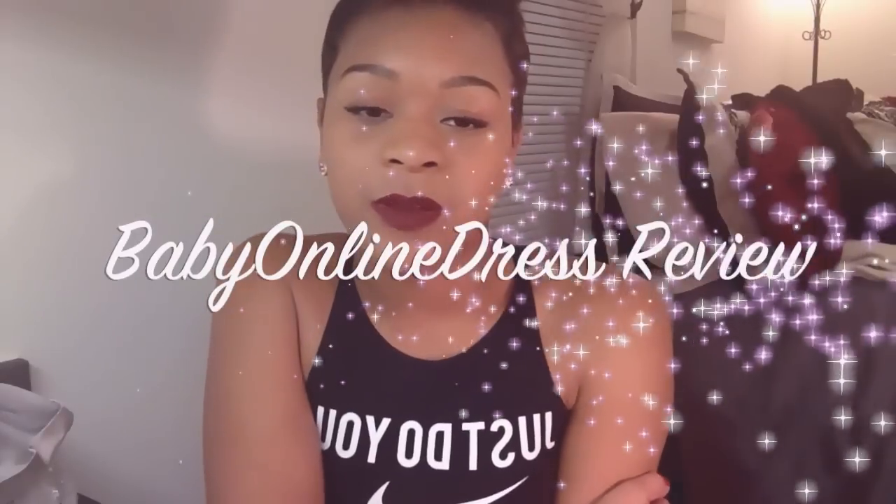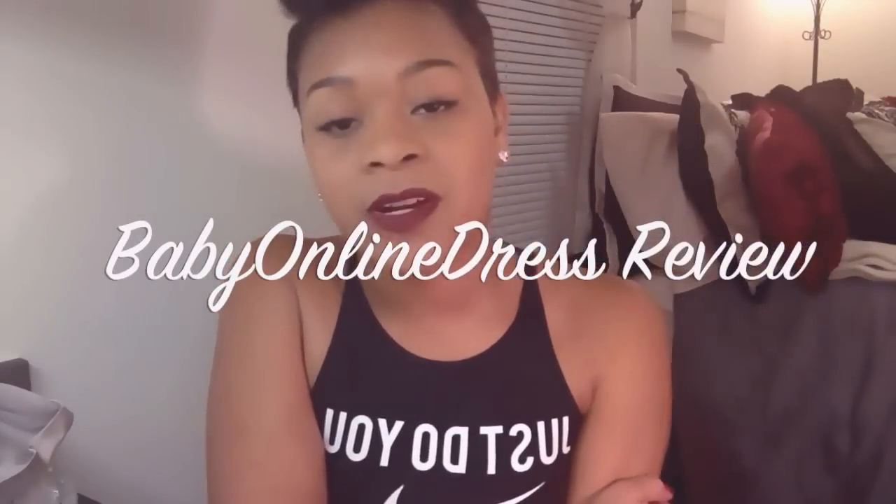What's up YouTube? My name is Nakia and I'm here to give you a very brief review on my experience buying a dress from babyonlinedress.com.